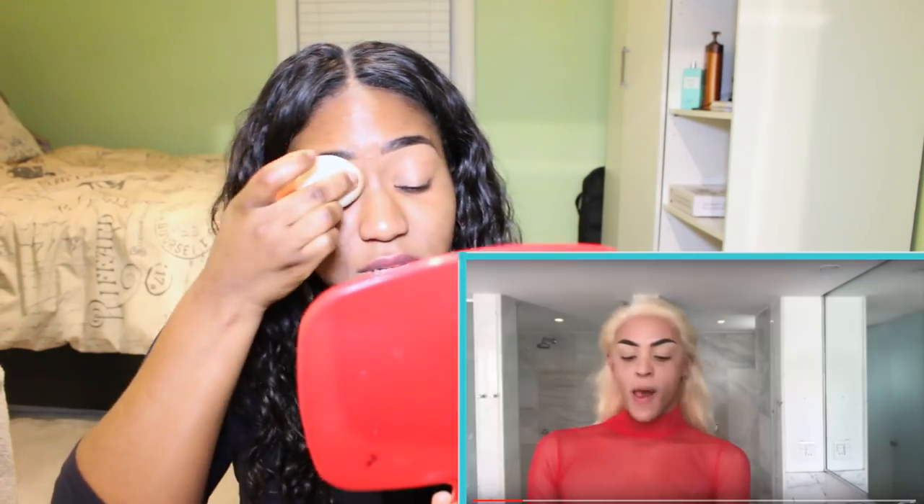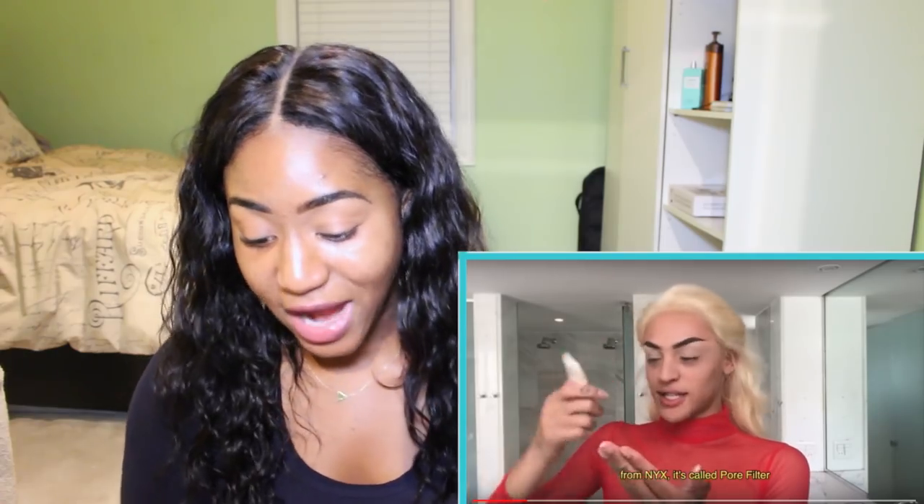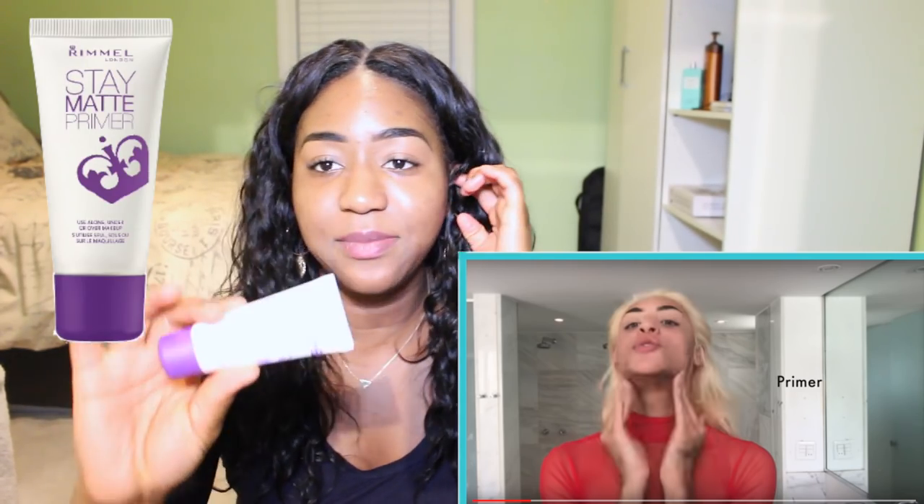She's using the beauty blender, so I'll do the same thing. Okay, primer time! Let's keep in mind, guys, I'm not using the exact same products Pablo is using because I already have what I have — I'm not trying to spend more money. I'm gonna use the Rimmel London Stay Matte Primer.